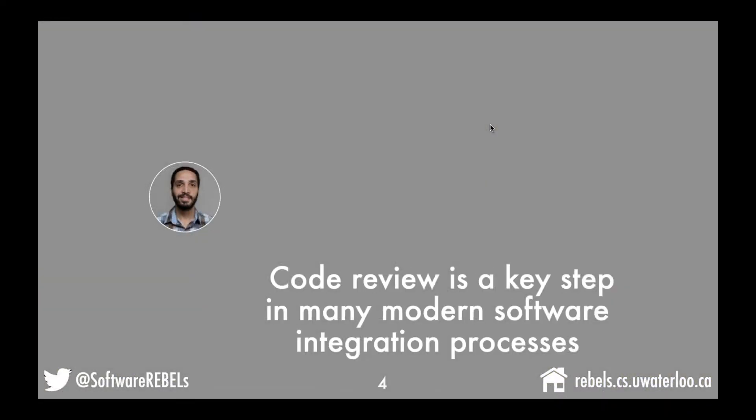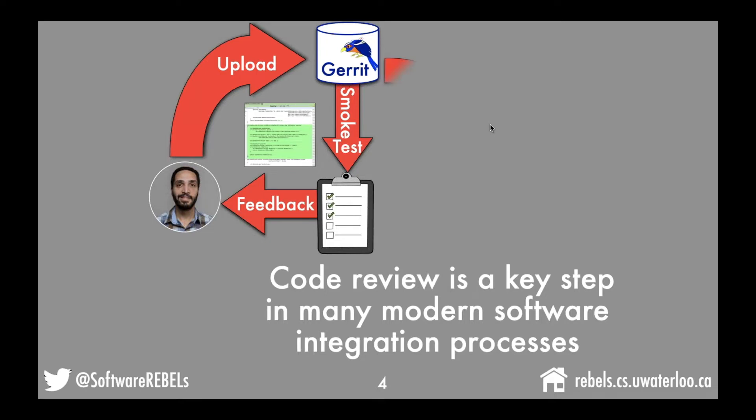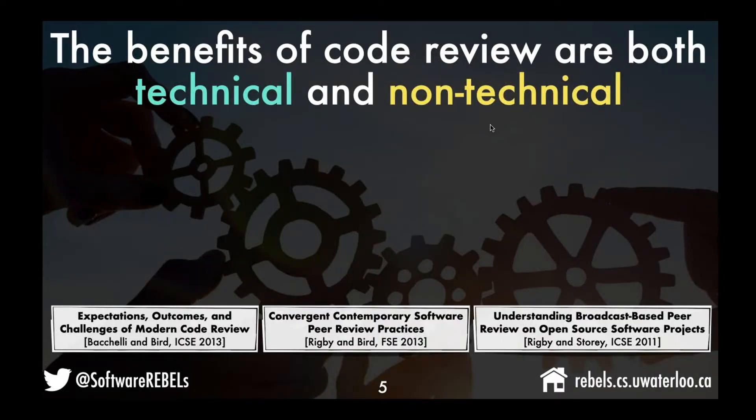It's useful to start with a definition of what code review looks like. Let's imagine I'm a developer who has uploaded a change to a tool like Gerrit. Gerrit may initiate some smoke tests which provide feedback. I may solicit the review of other experts on the team who will also provide feedback, and maybe there's an additional phase where integration tests are executed, which also provides feedback. Eventually, after satisfying project-specific requirements, we're allowed to merge our change upstream.